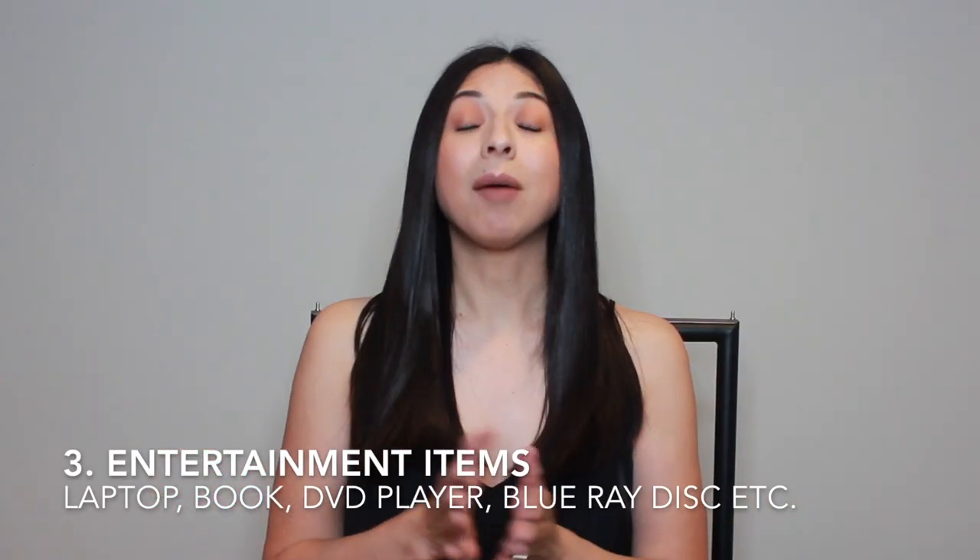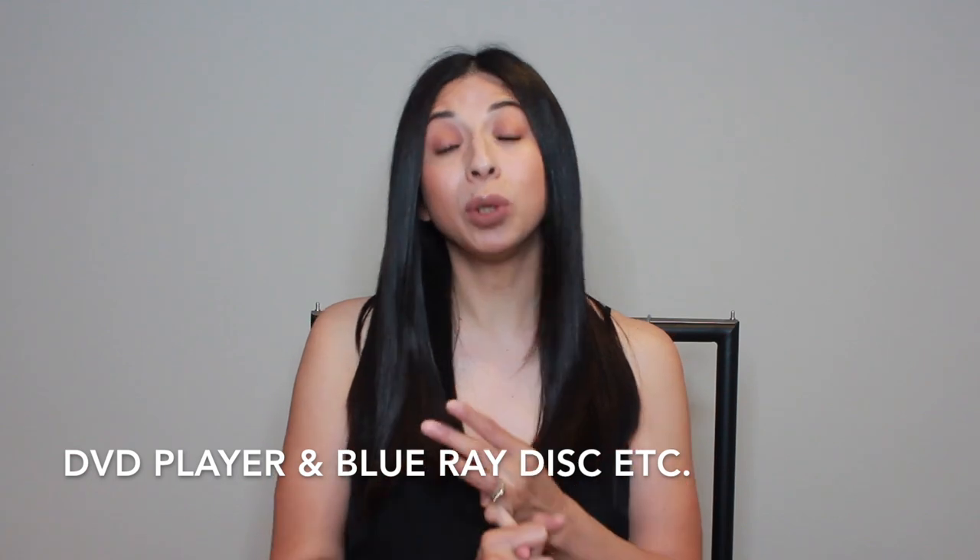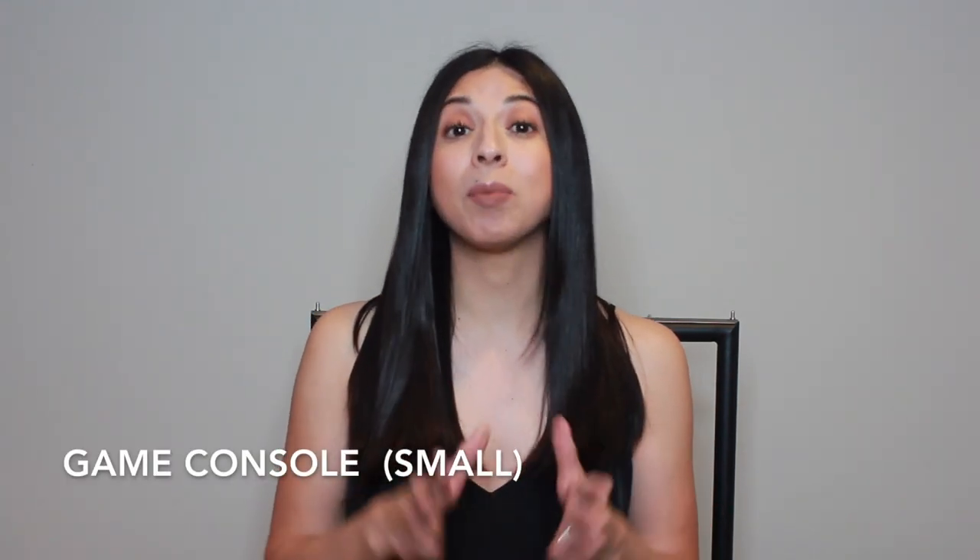The third thing is entertainment. Whether you're traveling by car, plane, or train, you should always pack something to keep you entertained. Here are a few things I recommend: a laptop, a book, a DVD player with Blu-ray discs or DVDs, or a game console. Just remember to make sure it's small since you're only going for one day.